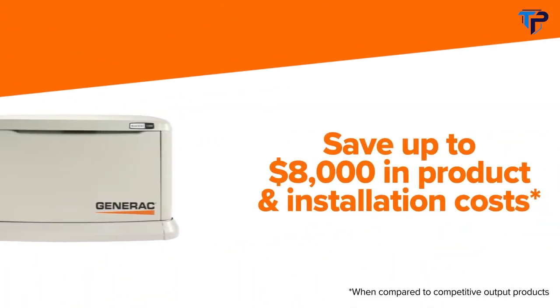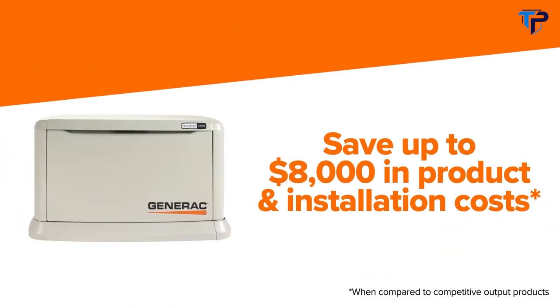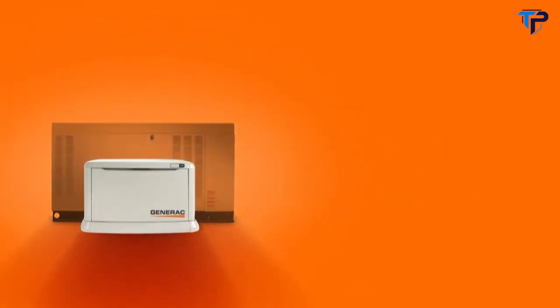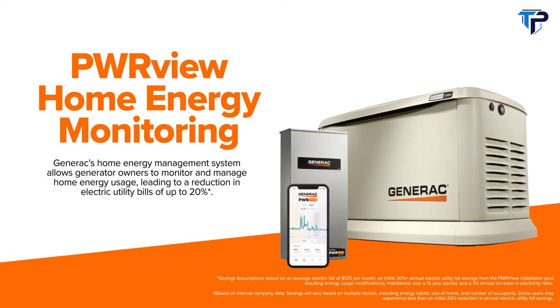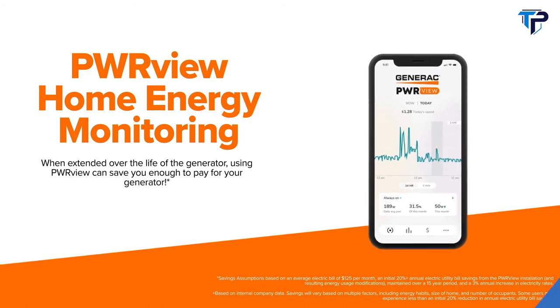Save up to $8,000 in product and installation costs while powering what's most important for your home or small business. The 24-kilowatt Guardian Series gives you more power while taking up to 70% less space. And for the first time ever, homeowners can monitor and manage their home energy use with PowerView — Generac's home energy management system. Over the life of the generator, using PowerView can save you enough to pay for your generator.